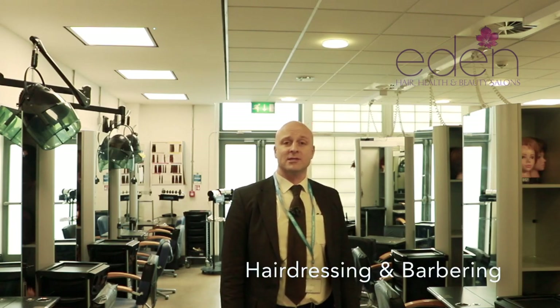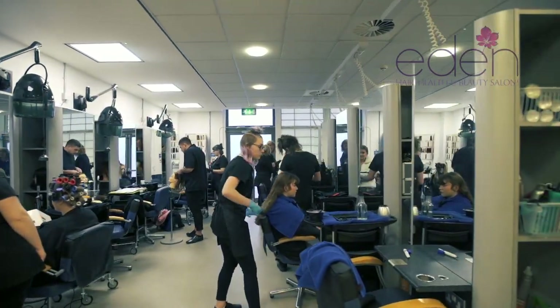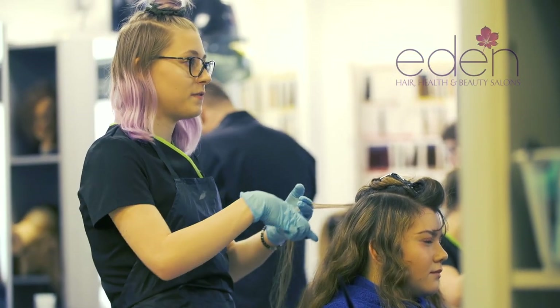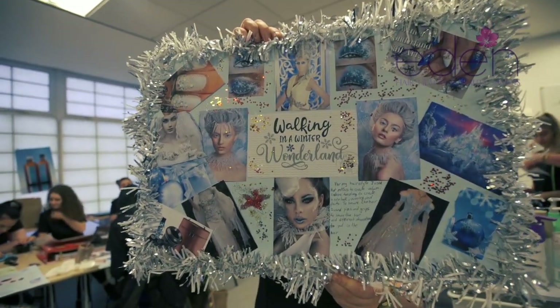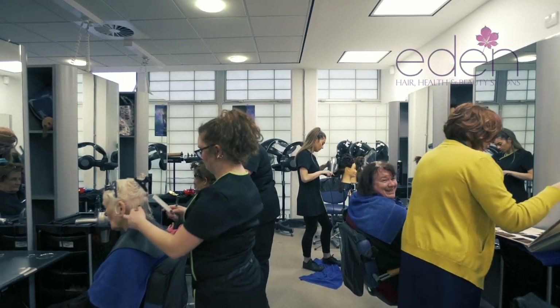Welcome to our hairdressing salon — a realistic working salon where students enjoy working with fee-paying clients from outside the college. We have 22 hairdressing and barbering seats throughout the whole salon, plus hair washing stations. Students enjoy themed competitions throughout the year and learn a variety of traditional and creative hairdressing and barbering techniques, ranging from evening to bridal styles.